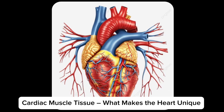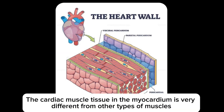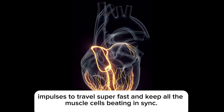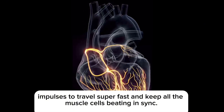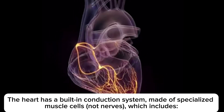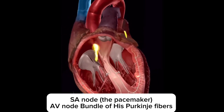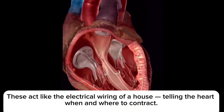Now, the cardiac muscle tissue in the myocardium is very different from other types of muscles. It has intercalated discs — special junctions between cells that allow electrical impulses to travel super fast and keep all the muscle cells beating in sync. The heart also has a built-in conduction system made of specialized muscle cells — not nerves — which includes the SA node, AV node, Bundle of His, and Purkinje fibers. These act like the electrical wiring of a house, telling the heart when and where to contract.